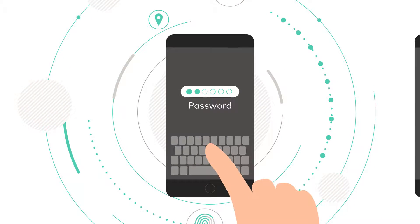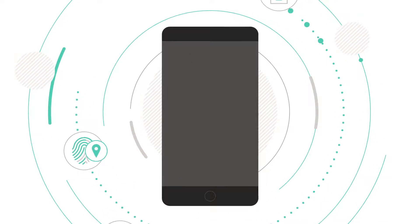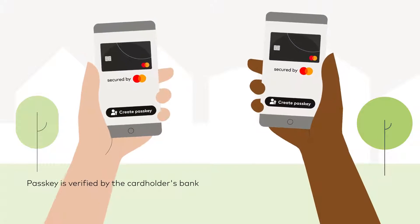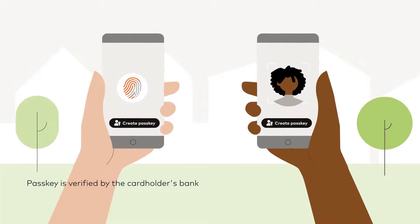Passkeys replace passwords with biometrics, which are tied to payment credentials and built on industry standards. Shoppers only need to set up their passkey once using a familiar method provided by their device, like a fingerprint or face scan.